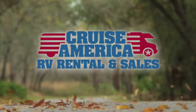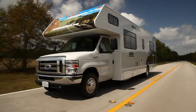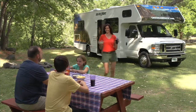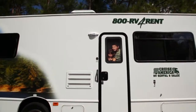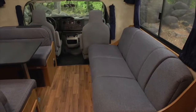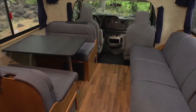Welcome to Cruise America and Cruise Canada. We're about to introduce you to our largest rental unit with sleeping accommodations for up to seven passengers. Our most spacious RV features a floor plan that's ideal for larger families, two couples who need their space, or where private sleeping quarters are essential.